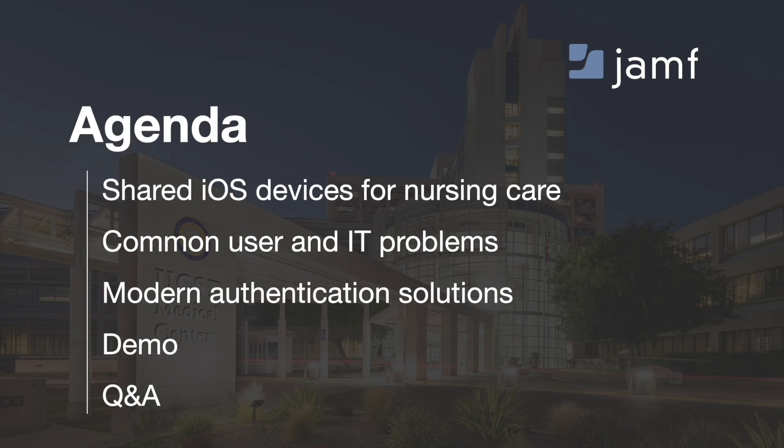A brief look at our agenda for the day: we'll first talk about shared iOS devices used at the point of care, common user and IT problems that arise from those use cases, and then dig into modern authentication solutions targeted at solving a key problem for users around login.